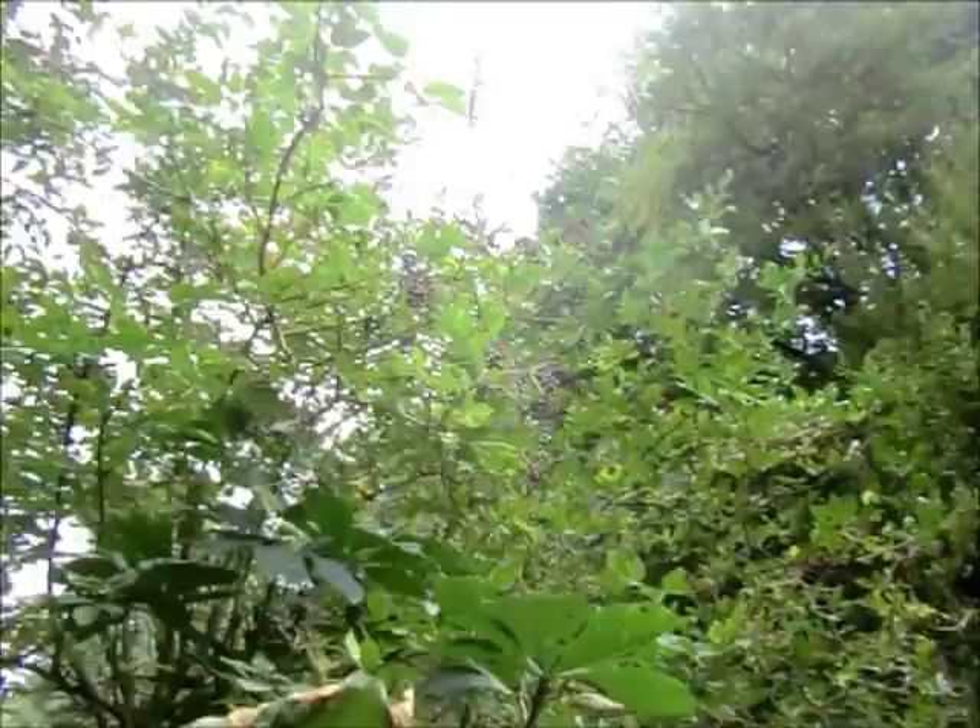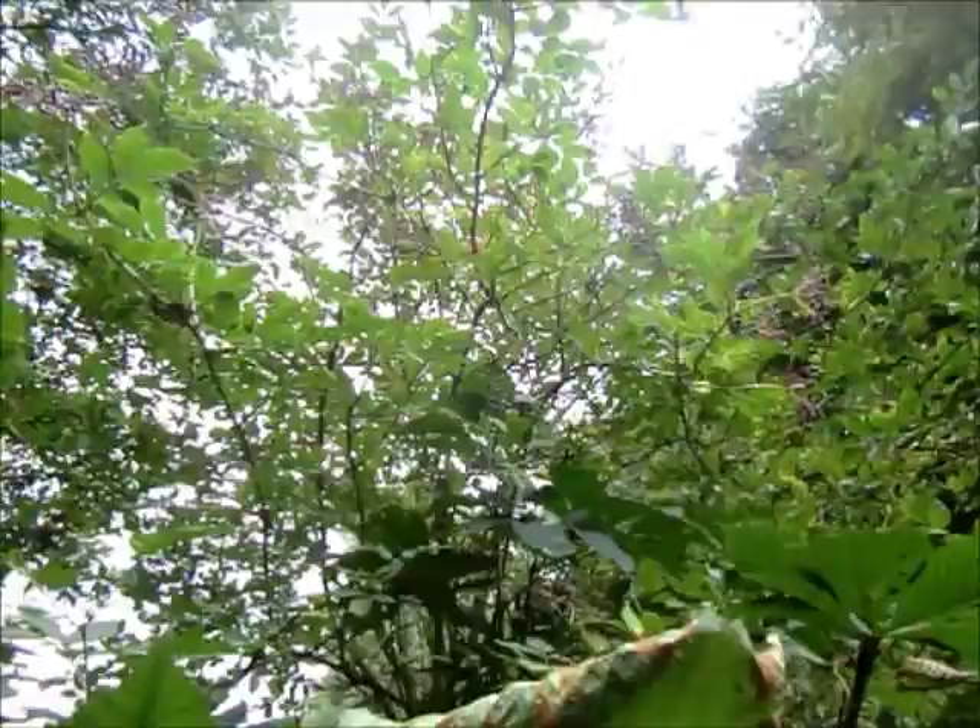So there you have it — the Elder Tree. A nice understory plant in most woodlands in the UK. And as you can see, there are loads of berries up there.